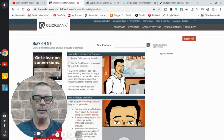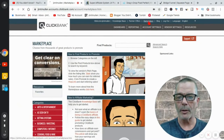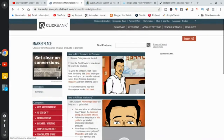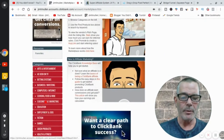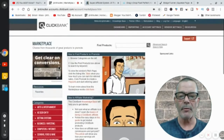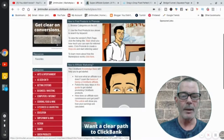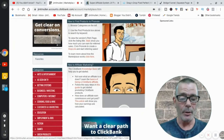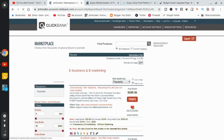This platform is called ClickBank. It's a place where a lot of affiliate programs are listed — any niche you want. Go up to the Marketplace and click it. On the left-hand side there's a bunch of different niches, or you can search using the search bar. I'm gonna go to e-business and e-marketing since my YouTube channel is all about making money online.